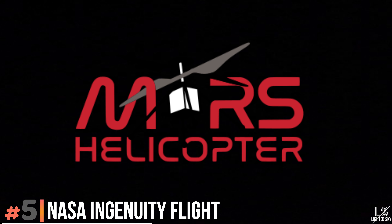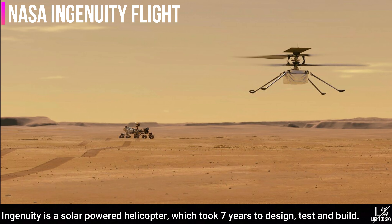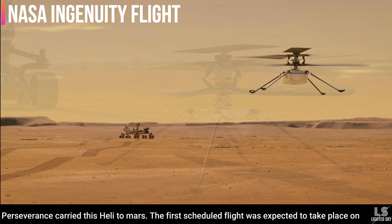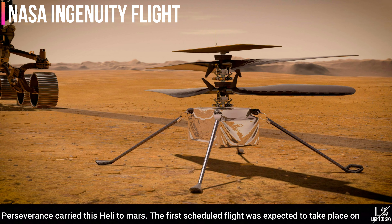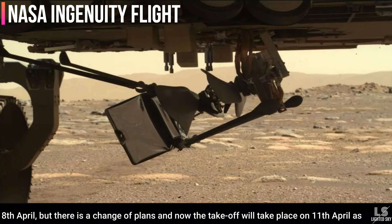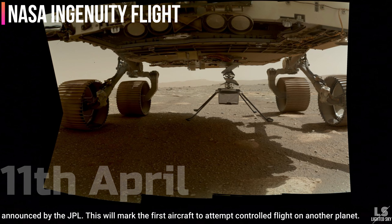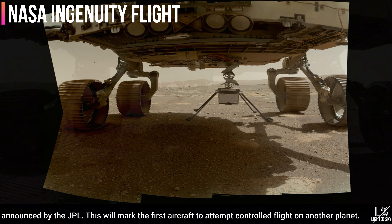At number 5, we have NASA's Ingenuity Helicopter. Ingenuity is a solar-powered helicopter which took 7 years to design, test and build. Perseverance rover carried this helicopter to Mars and the first scheduled flight was expected on April 8, but the takeoff will now take place on April 11 as announced by JPL. This will mark the first aircraft to attempt controlled flight on another planet.